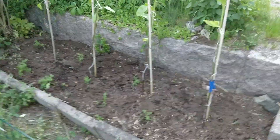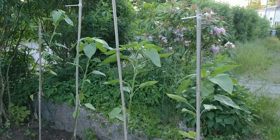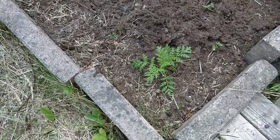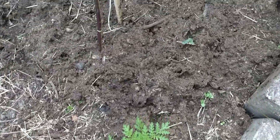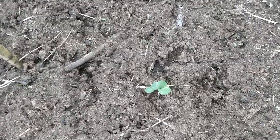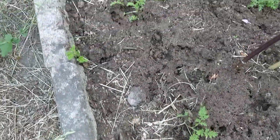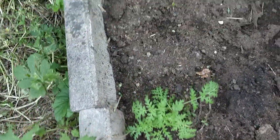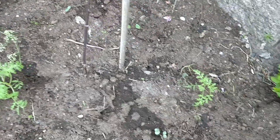Of course there are the sunflowers — still growing, still no flowers yet. The phacelia is starting to come. I wanted to have these for the bees, because the bees love these. Phacelia is really starting to come along here — nice.